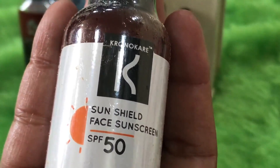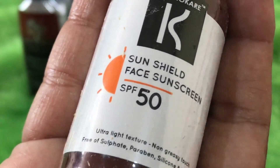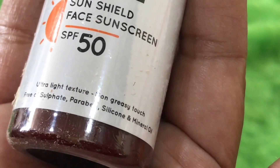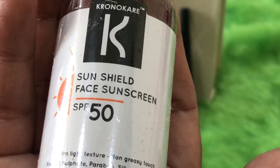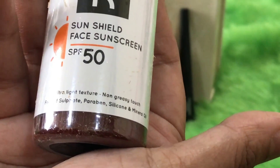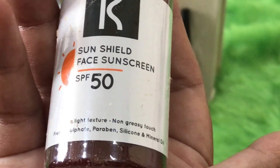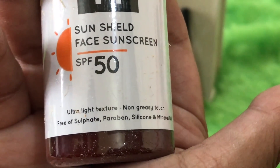The last product is from one of my favourite brands — Chrono Care. It is a sunscreen with SPF 50, and it is light-textured and non-greasy, free of sulfates, parabens, silicones, and mineral oil. It is worth rupees 895 and comes in 55 ml. Because it has no silicones, it won't clog your pores and will let your skin breathe. It also claims to give a matte finish — a really impressive product.